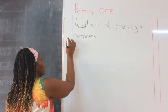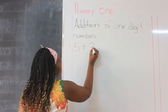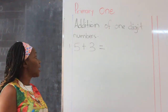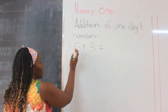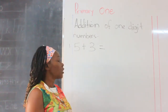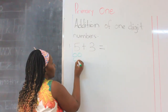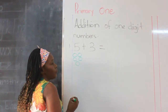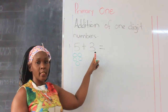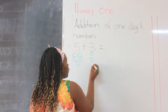Our number one was five plus three. I know that you already did this work. What do we do? We are going to look at the first number, which is five. We are using the balls. We go: one, two, three, four, five. After drawing your balls there, go to the next number, which is three. We go: one, two, three.